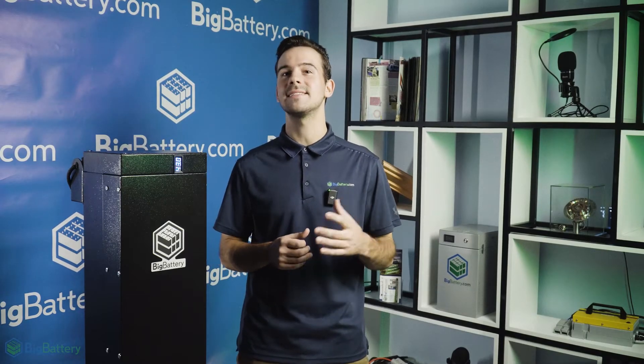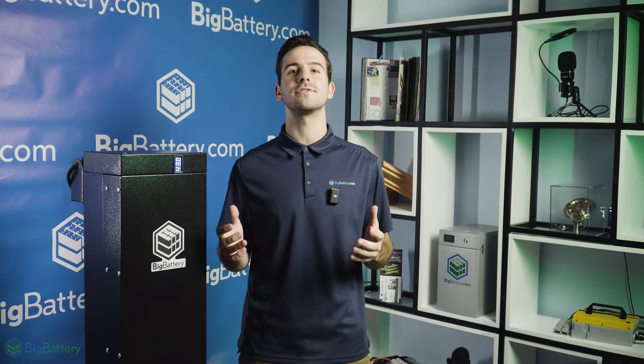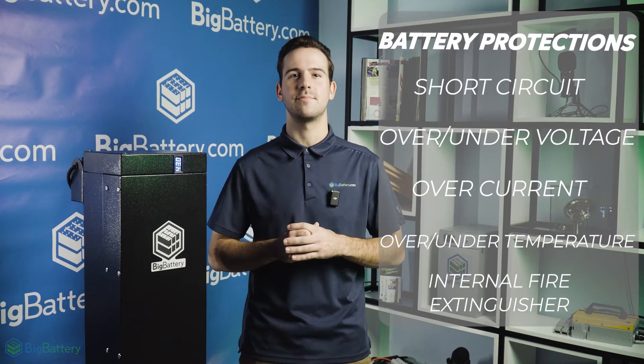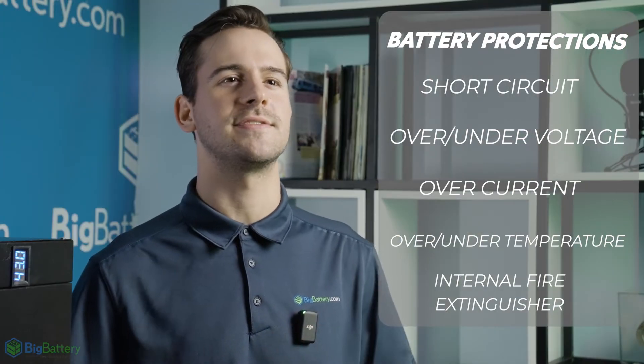Safety and reliability are essential when you're finding ways to reduce the downtime and the monthly cost of your industrial equipment. Not only is the Gator Max equipped with the latest LFP cells, which is the safest chemistry on the market, but it also features our advanced BMS with comprehensive protections, as well as an internal fire extinguisher unit for ultimate peace of mind during operation.